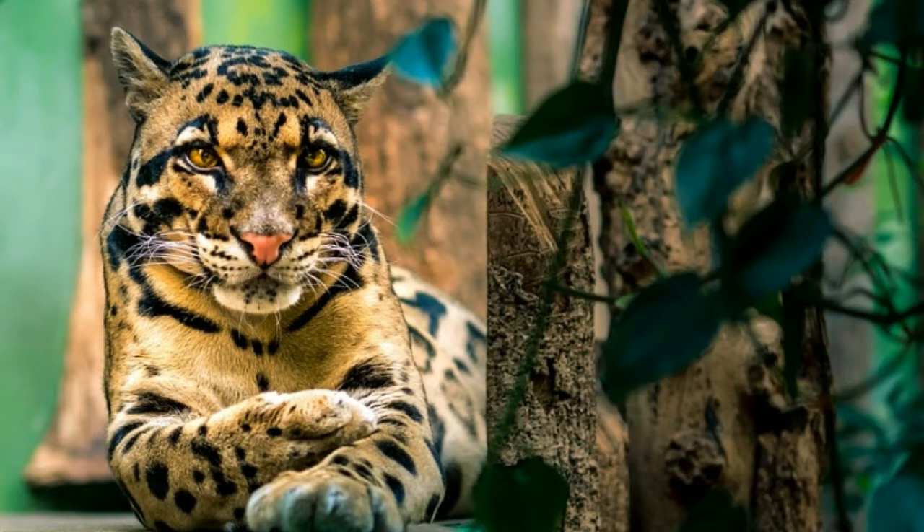Clouded leopards spend the majority of their life on trees. They are agile climbers, able to jump from one branch to another in a split of a second, especially when they hunt prey. Their long tail is used for balancing while climbing.